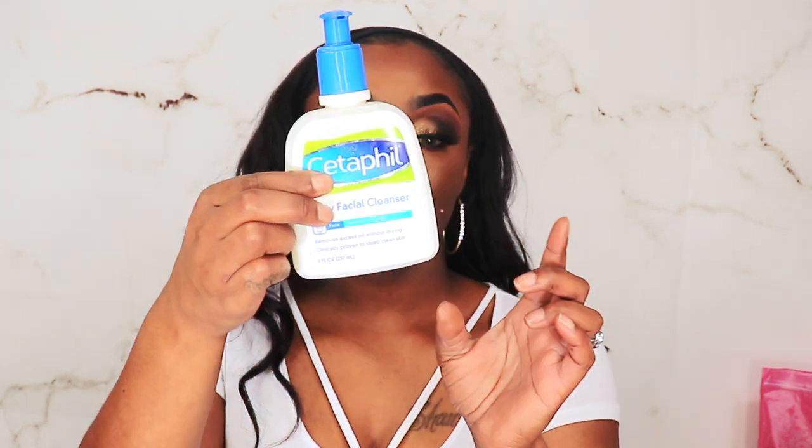The next product is the Seté daily facial cleanser, for normal to oily skin. It removes excess oil without drying and is clinically proven to deep-clean your skin. This will be in my empties soon because I'm almost out. I use this only in the mornings — it jump-starts my day and makes my skin feel so soft. I need to go back and pick up another one, as well as the moisturizer.